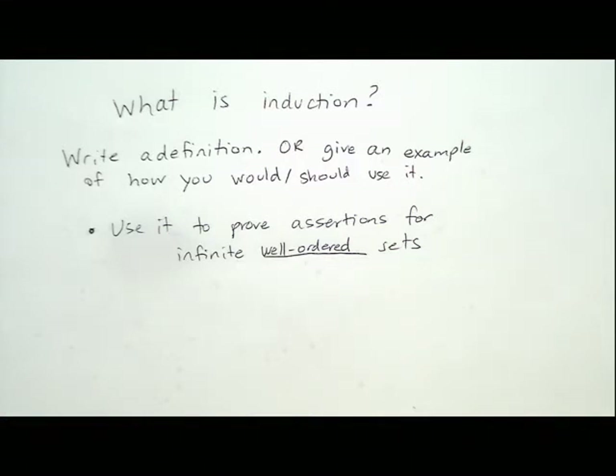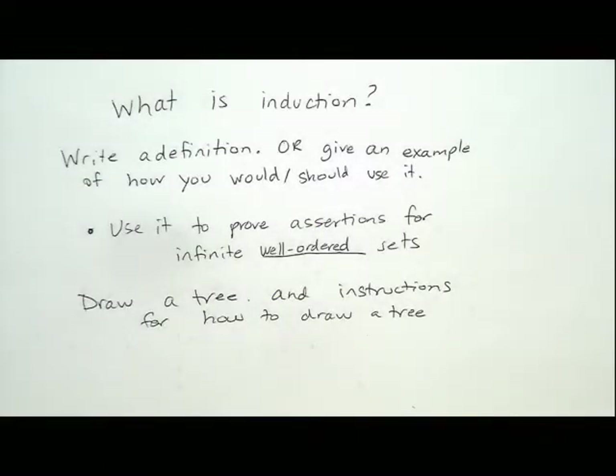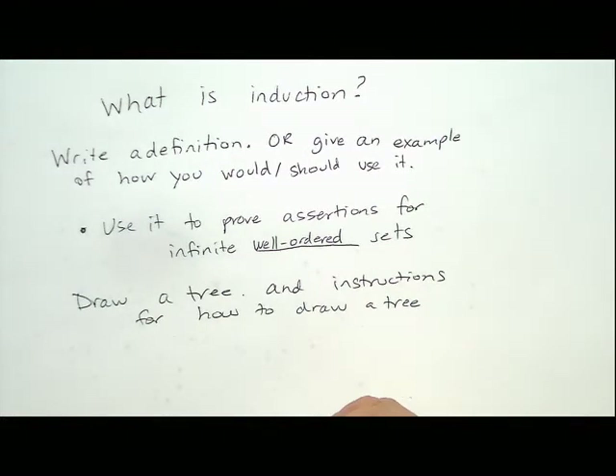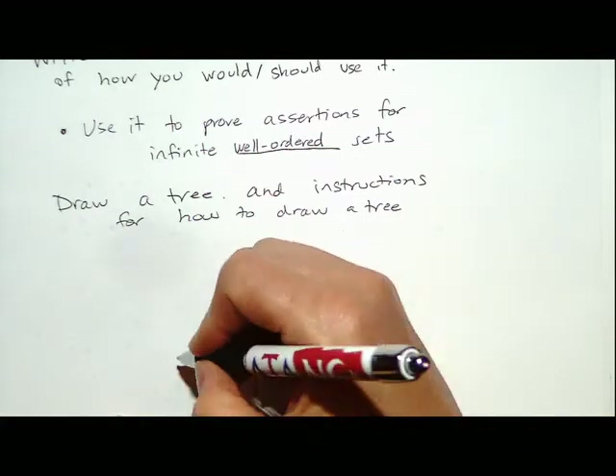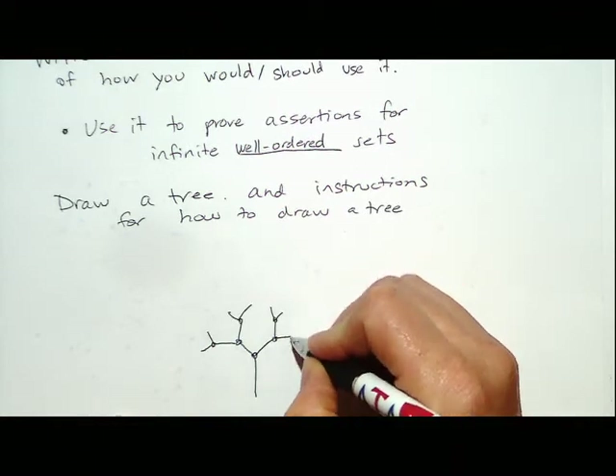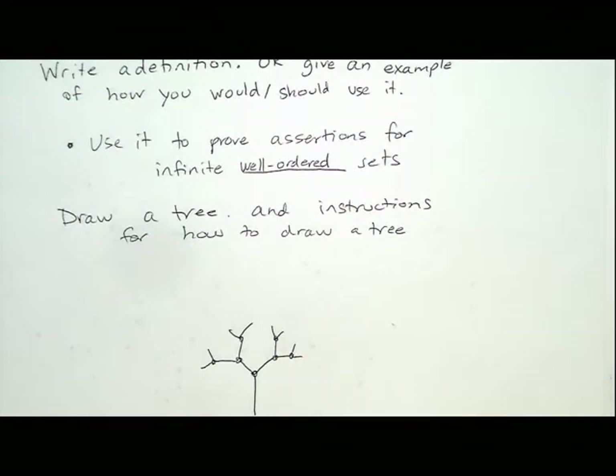This is going to be the difference between how a mathematician and a computer scientist thinks about induction. From a math standpoint you often think of induction as being for natural numbers, but from a computer science standpoint, whatever structure you use to grow a set, you could use that same structure to prove something inductively. I'd like you to draw a tree on your piece of paper, and then write down some rules to teach a very small person who can draw lines how to draw a tree.